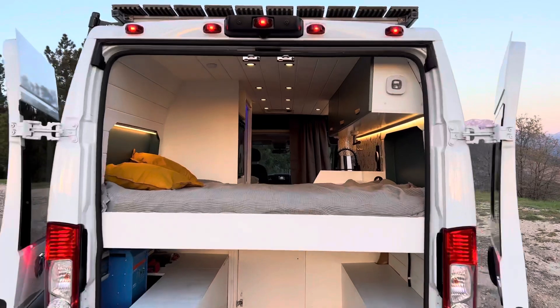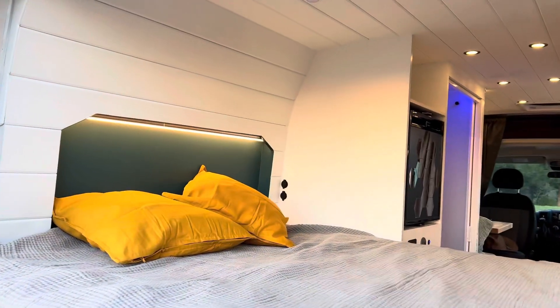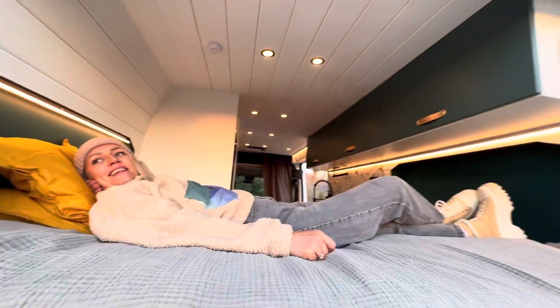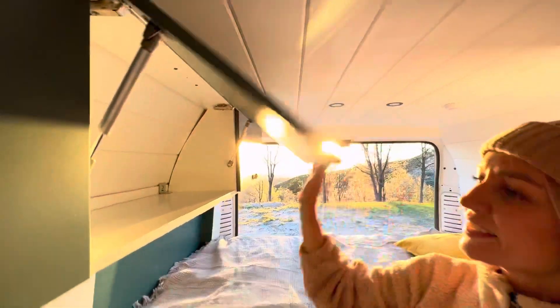This van has a full size bed with a memory foam mattress. Insets allow the bed to be extended to 6 feet 4 inches — long enough for tall people too. Upper cabinets, drawers, and cabinets below give you plenty of space and storage for everything you want to bring with you in the van.